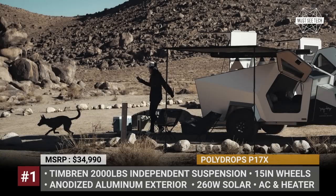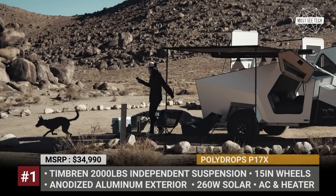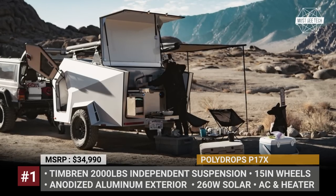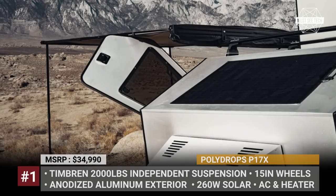It also gets raised ground clearance and new 15-inch wheels wrapped in more rugged all-terrain tires. The exterior of the trailer is made from aluminum with 8.7 inches of insulation.